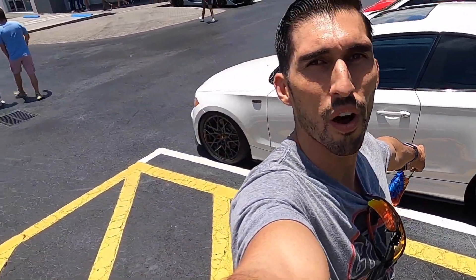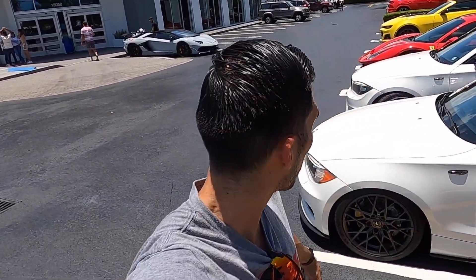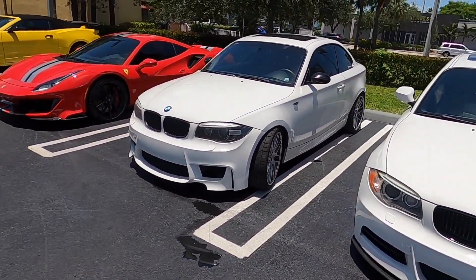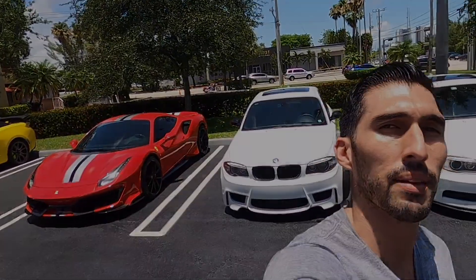Just as I'm leaving the meet guys, I run into this awesome 135i. I've followed this guy on Instagram forever — turns out he works out here at Prestige. His name is Christian and this car is gorgeous. We figured we'd put them together side by side and do a little shoot. 135i power baby!